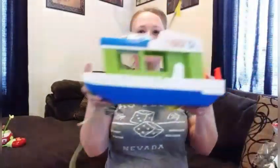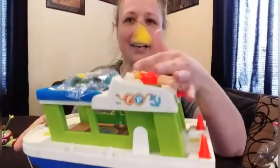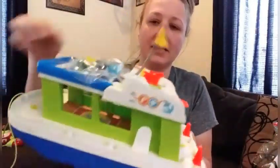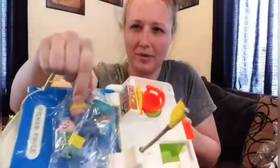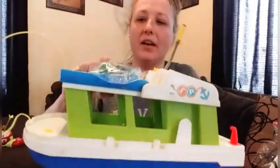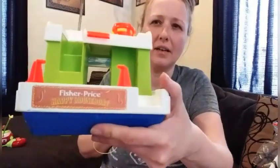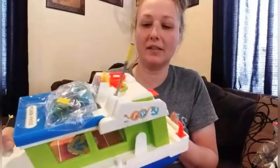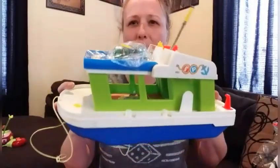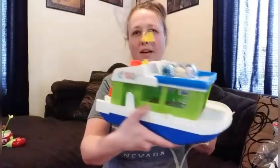Then I got this vintage Fisher Price boat, with the flag still on it. A lot of times when you find these, the flag, the pole string, or the little people will be missing. But it's got little people taped to it. This was $5. It's in really good shape — all the stickers are still intact. It needs cleaned up a little bit, but not too bad. For $5, I thought it was cool.